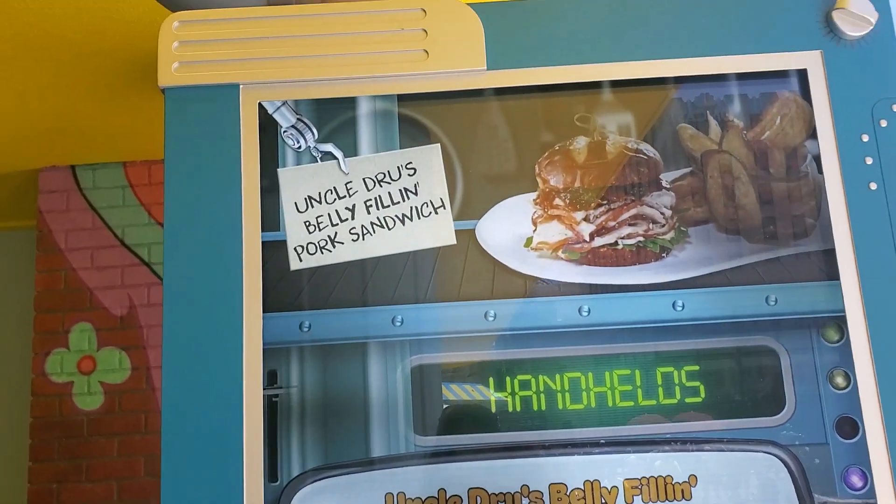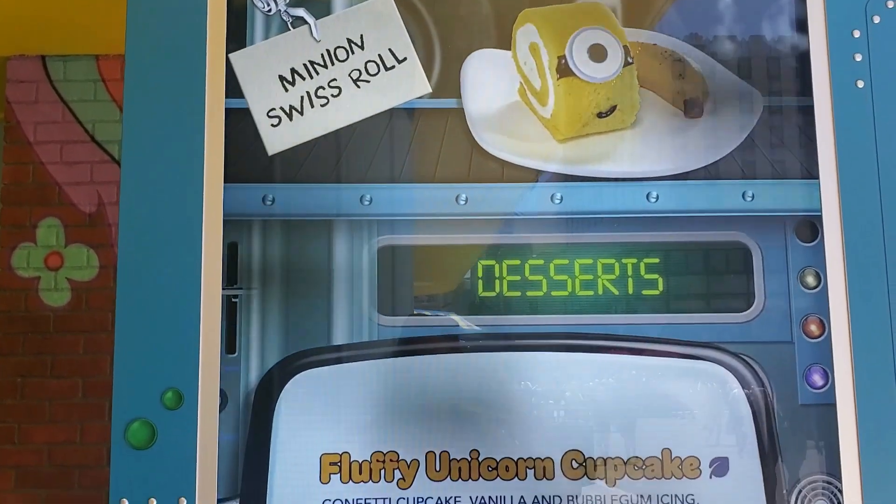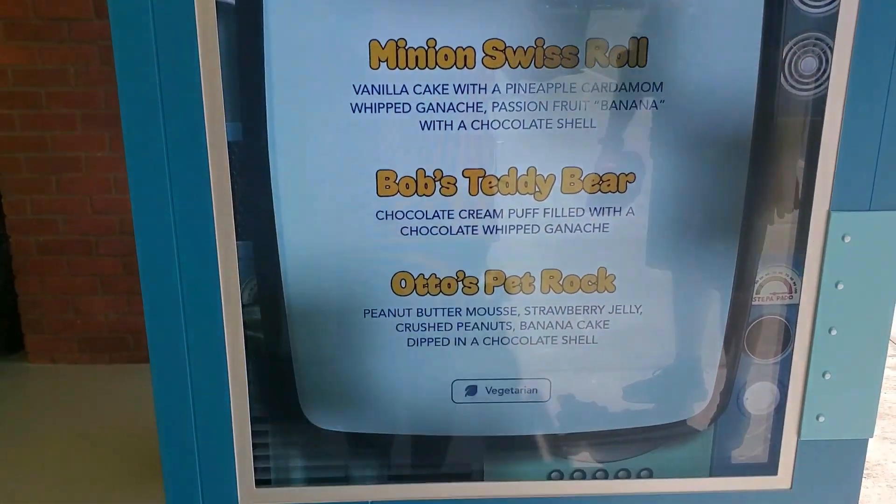I think I'm going to have to get the cheese steak sandwich here. Back to the desserts — I love my desserts, and like I said, the fluffy unicorn cupcake is going to be what I am going to get.